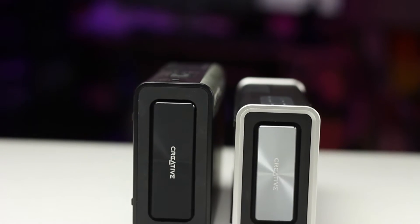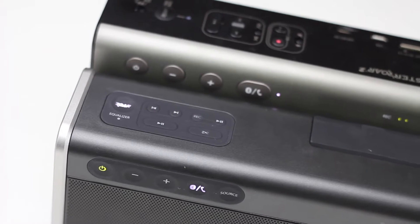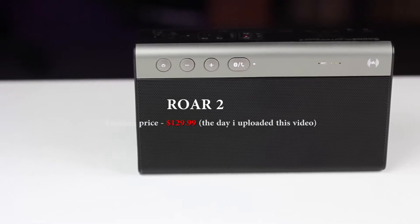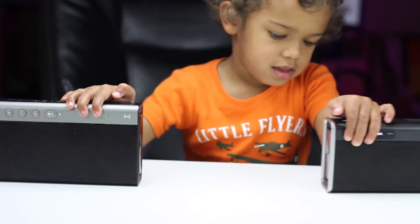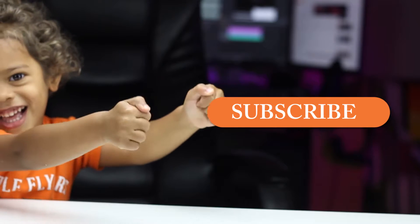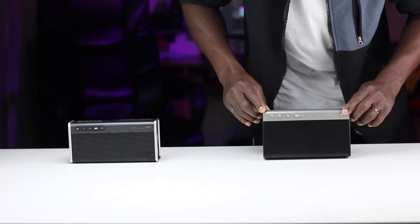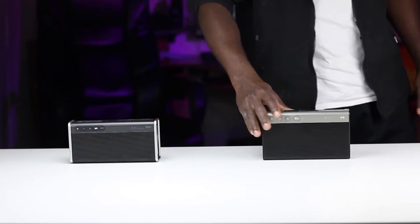Hey, what's up Tube? Wellington here and welcome to another sound battle where we let speakers speak for themselves. In the battlefield today we have the all-new iRoar Go going up against the Aurora 2, as requested by Quigus. If you have any speakers that you'd like to see battle here, leave them in the comment section below. And do not forget to subscribe because that's the only way you'll know when I upload your requested video. As usual, the speakers are 6 feet away from the sound recorder and they are playing at 80% volume. Put your headphones on and let's hear the speakers speak.